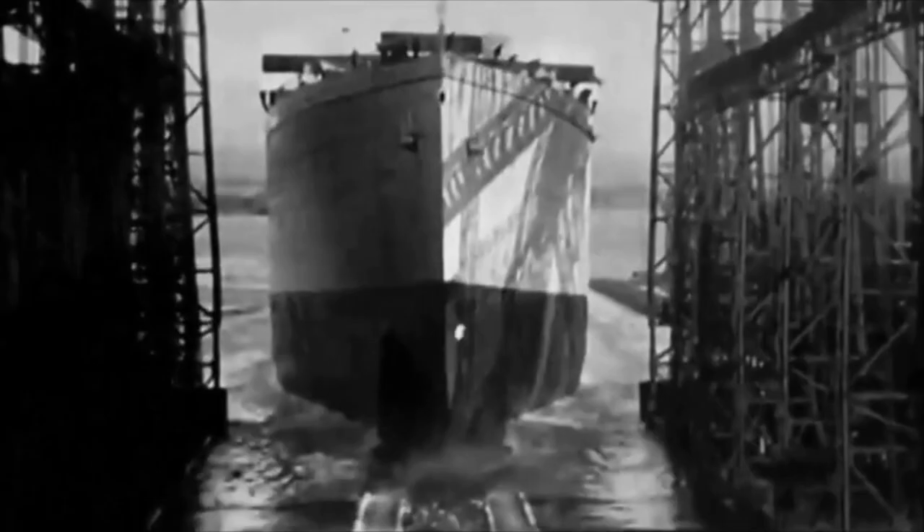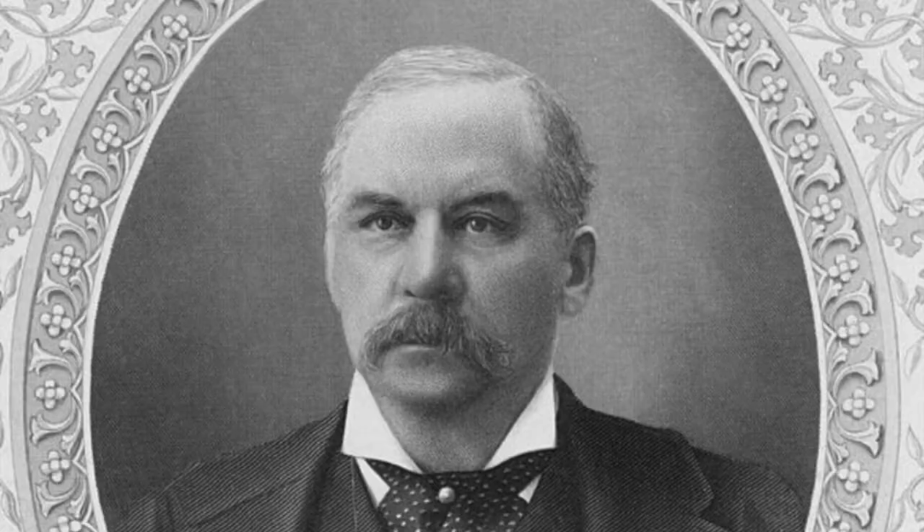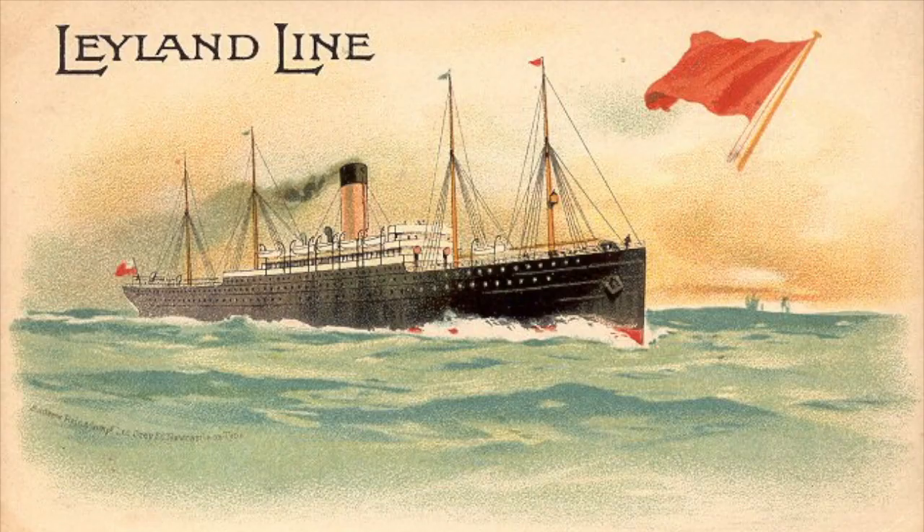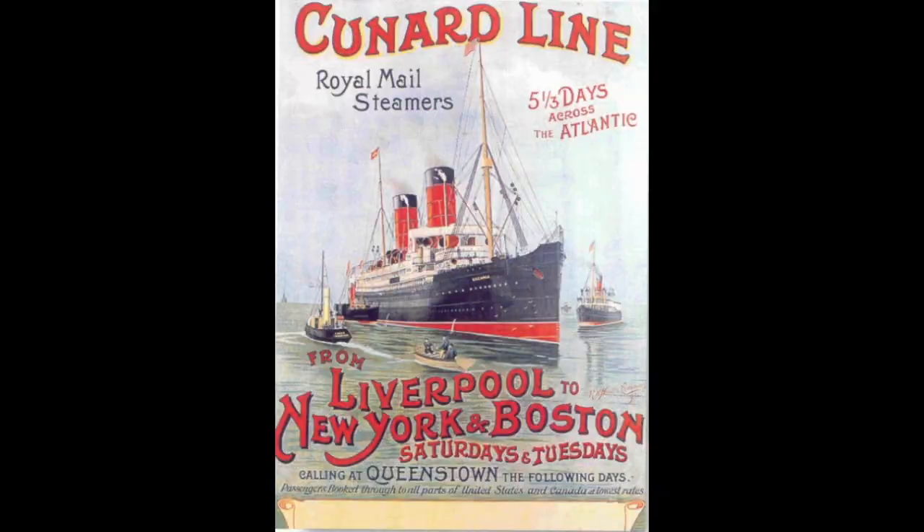Entering into the 20th century, ocean liners continued to evolve at a rapid pace. In 1902, JP Morgan founded the International Mercantile Marine Company, which consisted of American shipping lines. With this, he bought out the White Star Line and the Leyland Line. The Cunard Line, on the other hand, became the main line of Britain, to the point where they financially supported them.